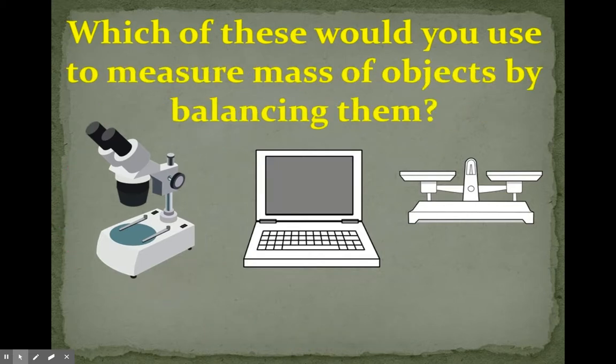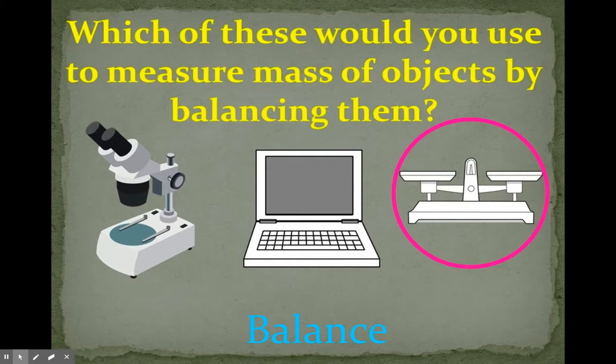Which of these would you use to measure the mass of objects by balancing them? Mass would mean how much something weighs. You would use the balance — the balance scale — and you can compare the mass of objects.